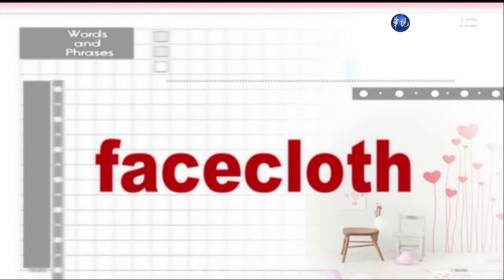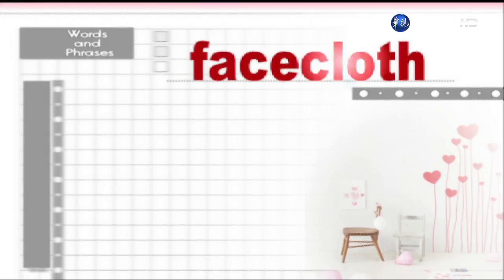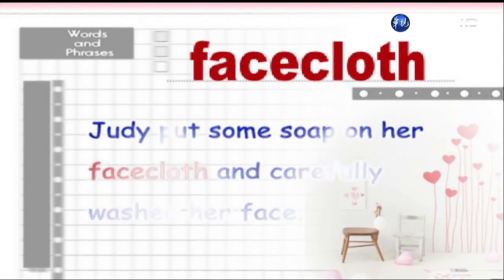Face cloth. Judy put some soap on her face cloth and carefully washed her face.